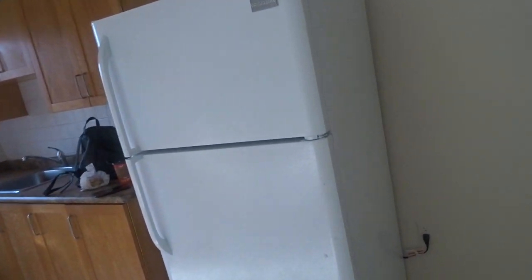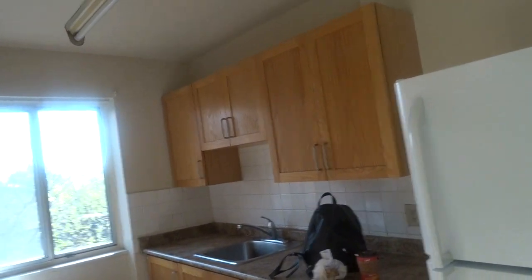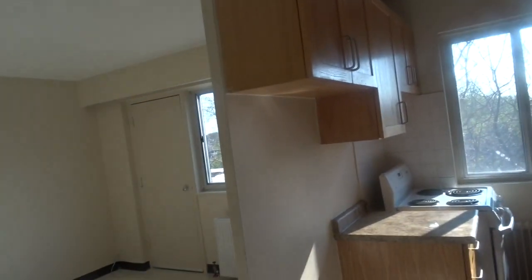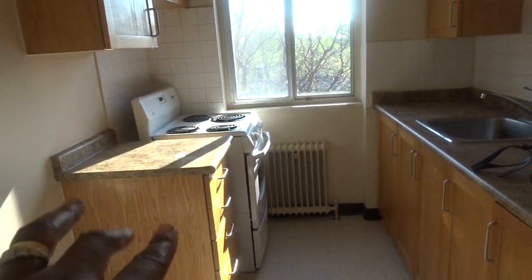Over here it's like a really big space — I don't know what I'm gonna do over there yet. But we have the fridge here, this is our fridge, and this is the kitchen. The kitchen is kind of small but it's okay, and we have our stove over there.